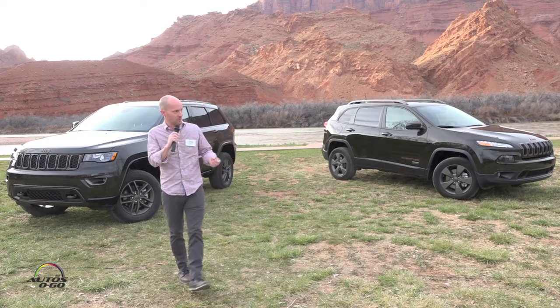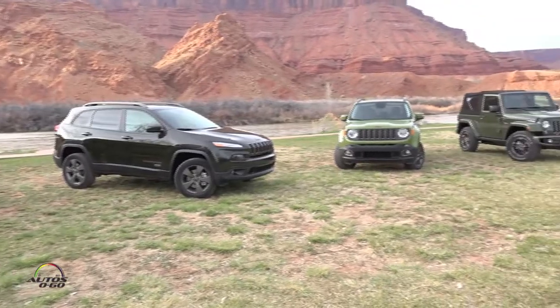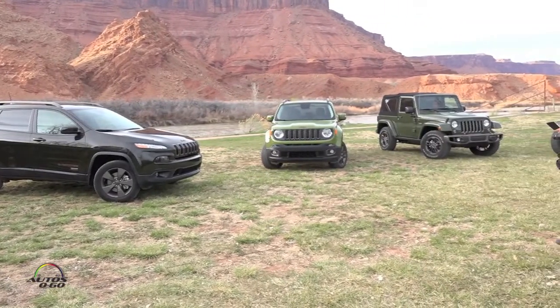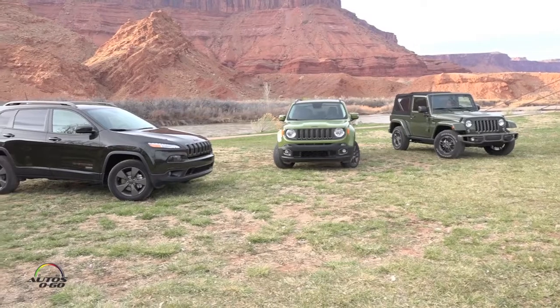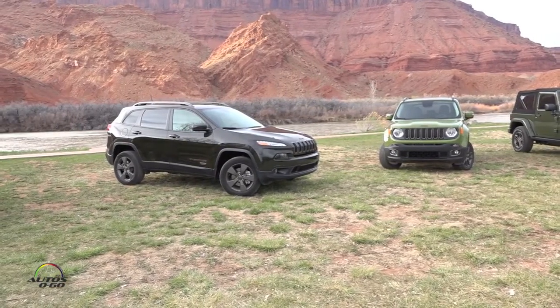Looking at these models all behind us, these are the greens we came up with. The regular side of the family has a color called Star Green — it's a little bit muted, with sort of a military look to it, but it's somewhat downplayed. And then you look at the Renegade — we call this Jungle Green.